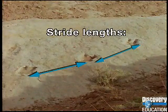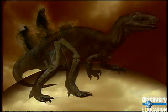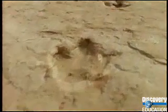Once you take a stride length from a fossil trackway, you can estimate the hip height of the dinosaur that made those tracks. With the hip height and the stride length, you can plug both of those figures into an equation and get an estimate of how fast that particular dinosaur was moving. Actual estimates based on fossil trackways range usually between about five and 20 miles an hour.